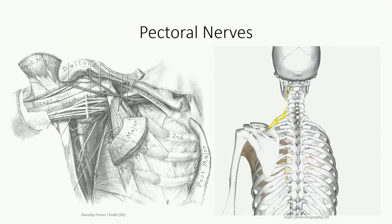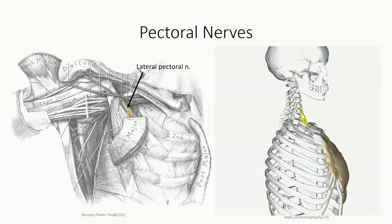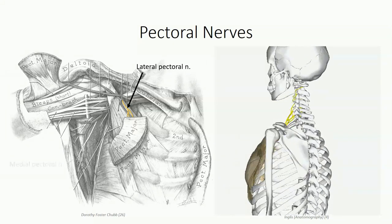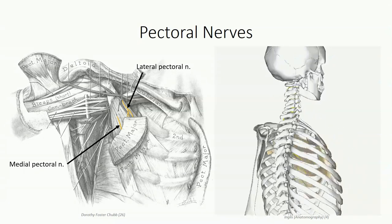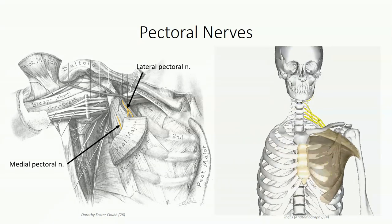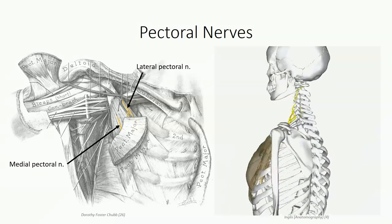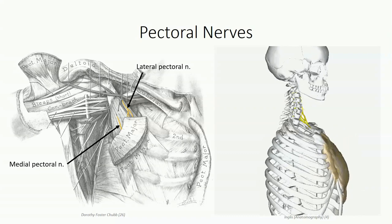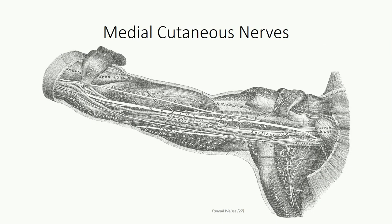The next branches are found at the level of the cords. Off the lateral cord is the lateral pectoral nerve, receiving contributions from C5, C6, and C7. Its counterpart off the medial cord is the medial pectoral nerve, receiving contributions from C8 and T1. Both nerves supply the pectoralis major, with the medial pectoral nerve supplying the pectoralis minor as well — a useful trick: "medial does more, lateral does less." Two additional branches off the medial cord are the medial brachial and antebrachial cutaneous nerves, supplying cutaneous innervation to the medial aspect of the arm and forearm respectively.